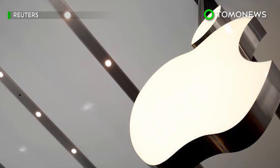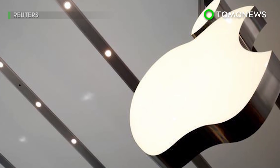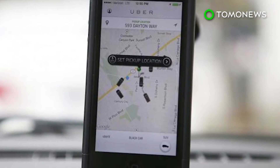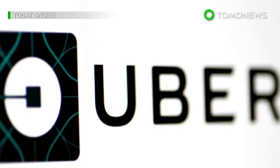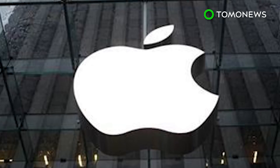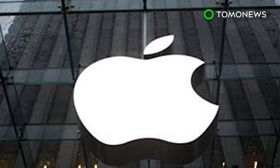Security researcher Will Strafic, who discovered the situation, said: "Granting such a sensitive entitlement to a third party is unprecedented as far as I can tell. No other app developers have been able to convince Apple to grant them entitlements they've needed to let their apps utilize certain privileged system functionality."